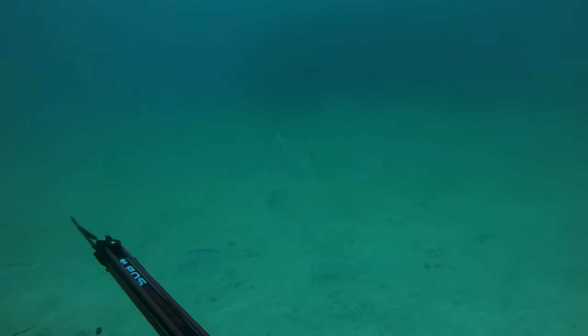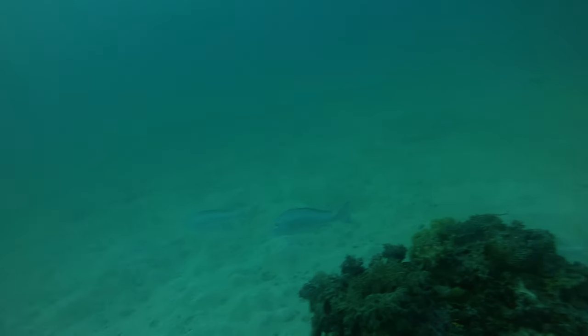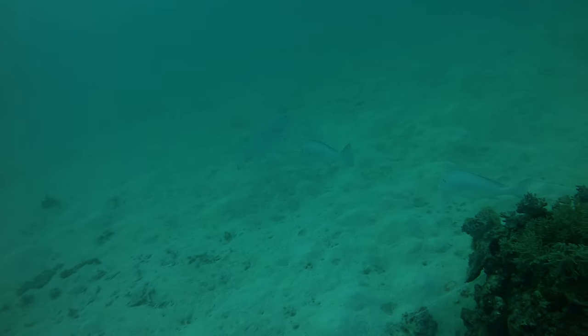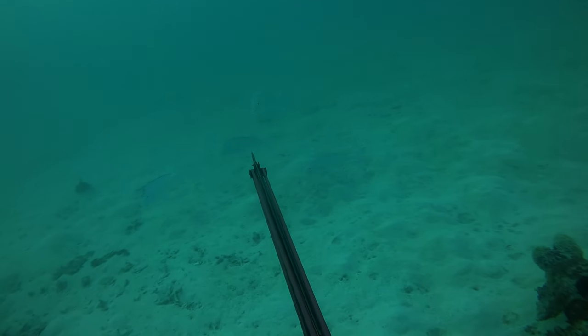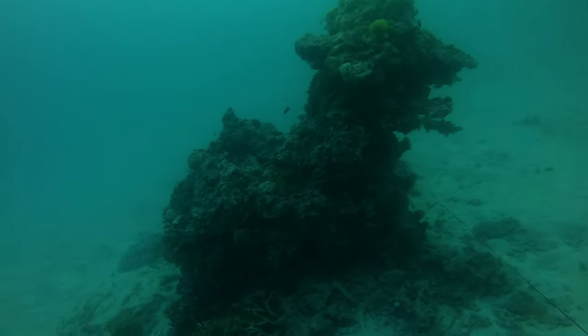All up we saw around eight or so tuskfish around that 60 to 70 centimeter mark, four or five mangrove jacks well and truly over 60 centimeters as well, and four or five reds on the same spot.